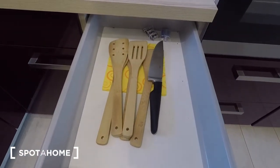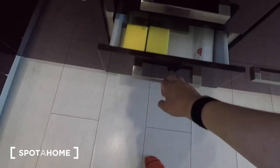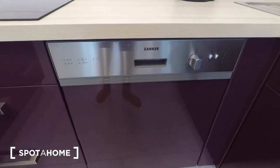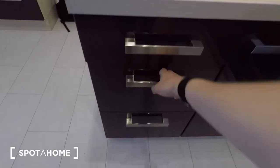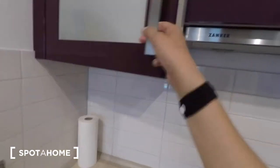Kitchen utensils, as well as a sharp knife and cutlery. Sponges, bin bags, and chopping board. Underneath here, a recycling system. A large dishwasher. An electric cup with four plates. Cutlery drawer. Storage space. So plenty of cupboards in this kitchen.